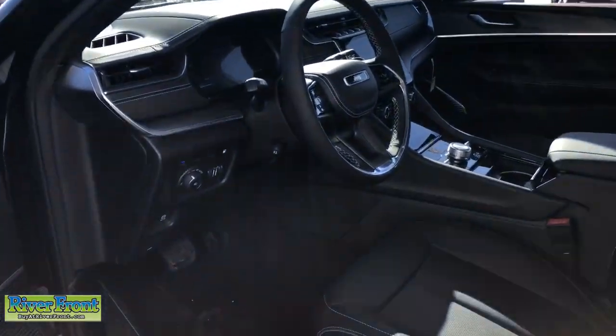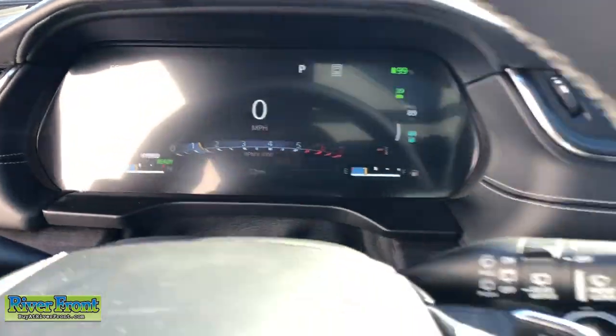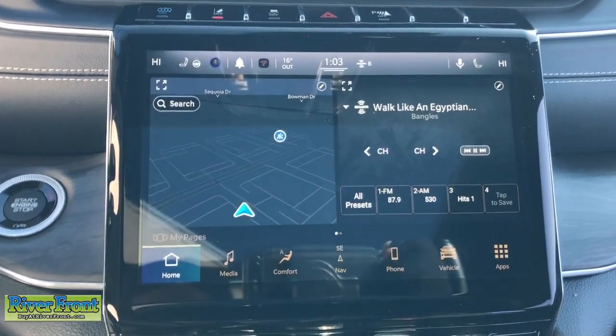The following are some of this vehicle's highlighted options: navigation system, keyless entry, sun/moonroof, heated rear seat, power passenger seat, heated mirrors.